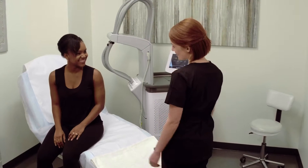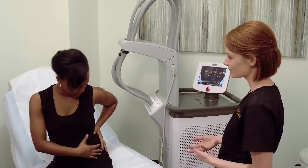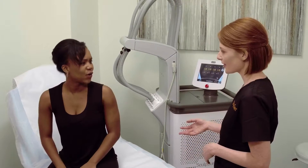Prior to treatment, you and your treatment provider will discuss your areas of concern and will develop a Treat-to-Complete plan to help you achieve your desired results.